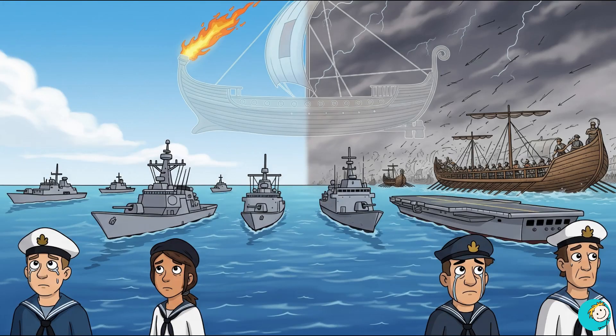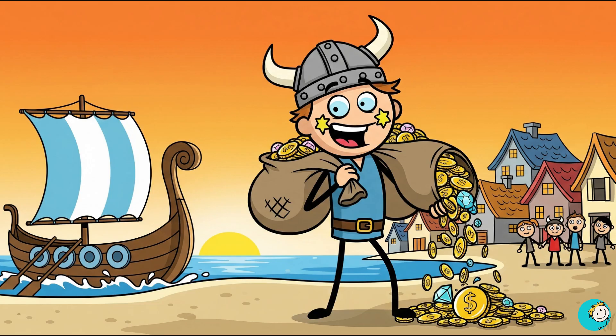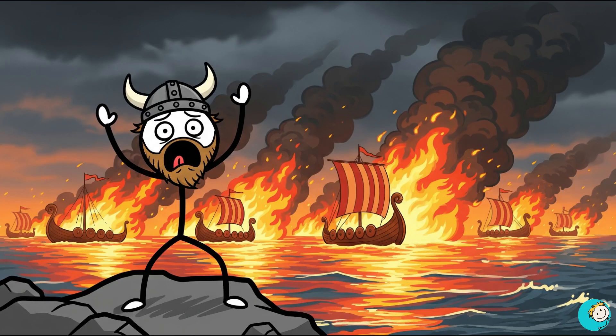Even today, no navy has anything quite like it. Imagine being the poor Viking raider who showed up expecting loot, only to watch his entire fleet turn into floating bonfires. Number four: the Antikythera Mechanism.